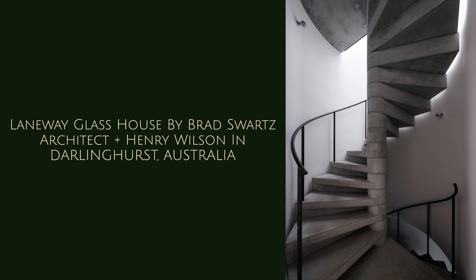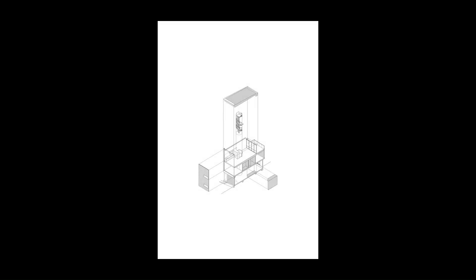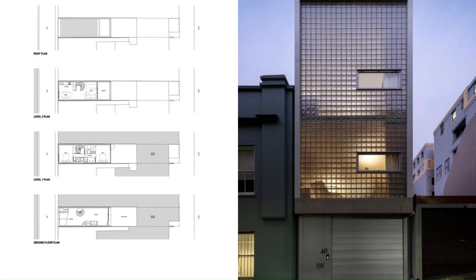Laneway Glass House by Brad Swartz Architect plus Henry Wilson in Darlinghurst, Australia.